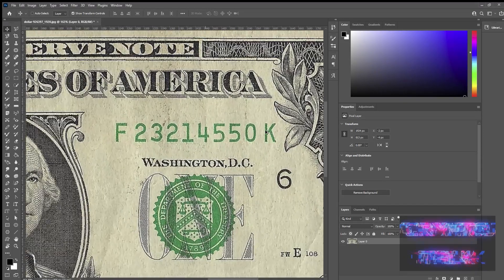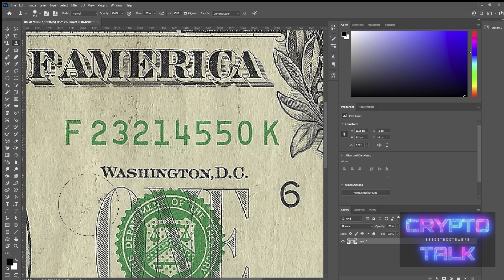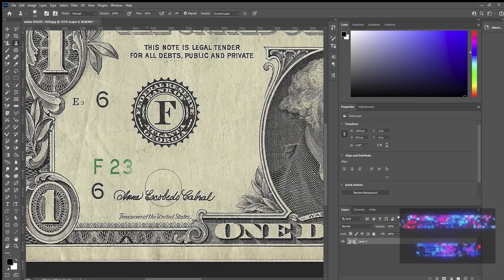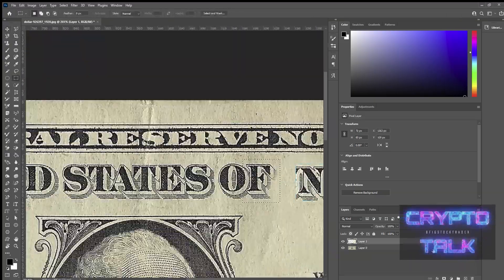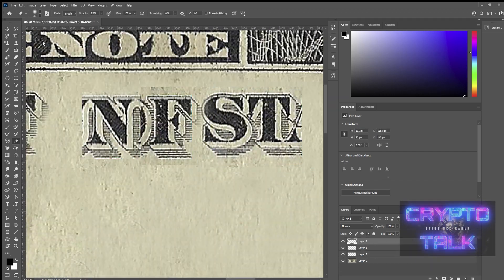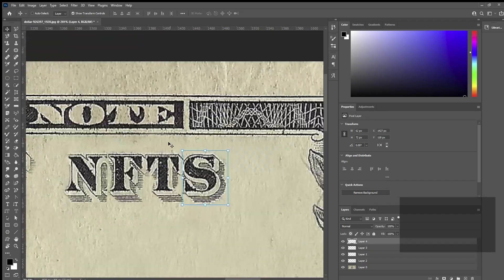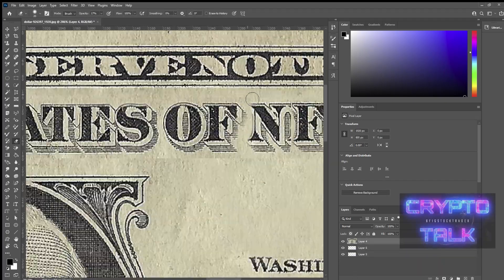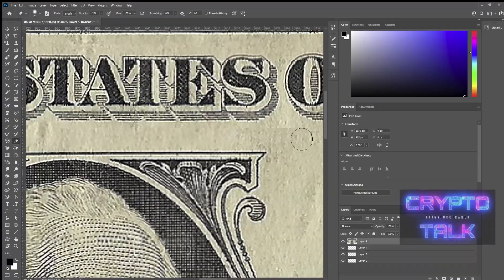So I took this $1 bill and recorded myself photoshopping it — I just kind of went crazy. I thought that viewers might want to see the process that I took to create this quote-unquote art, and I guess it just kind of adds to the NFT in itself. This is sped up 5,000%, and it took me an hour and a half to create this thing.